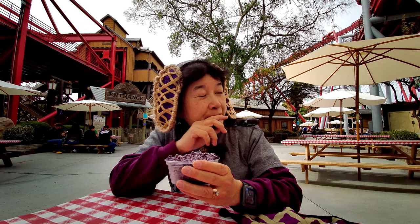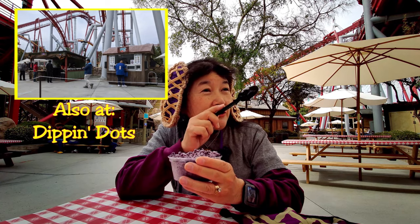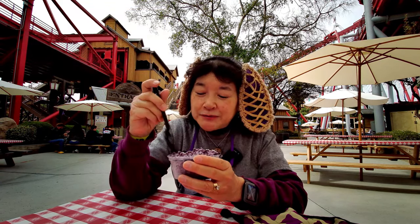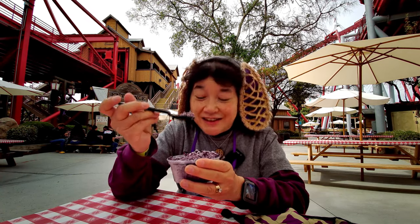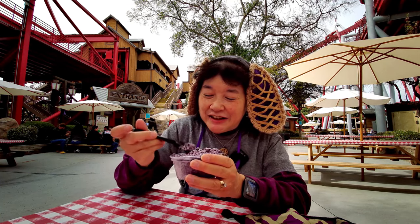We got this at the Dippin' Dots location right near Silver Bullet. So if you want something nice and cool and refreshing, and boysenberry, come here and get one of these. This is really good. I like it.